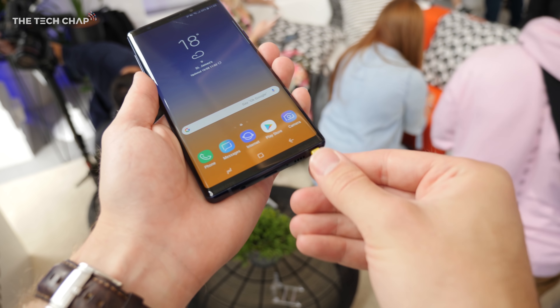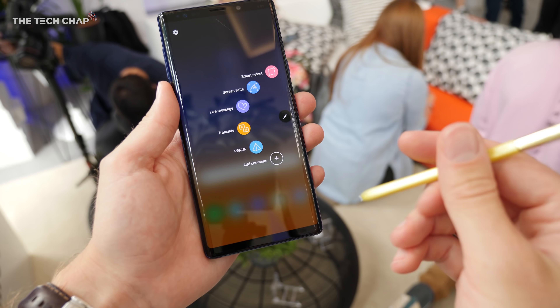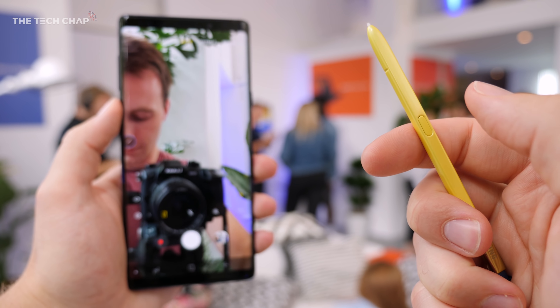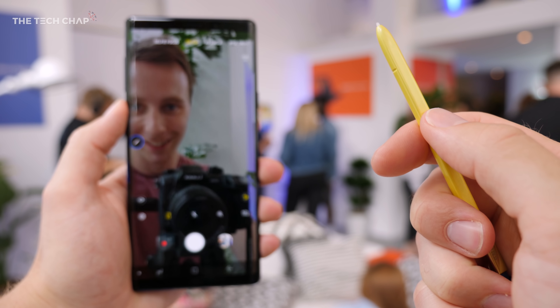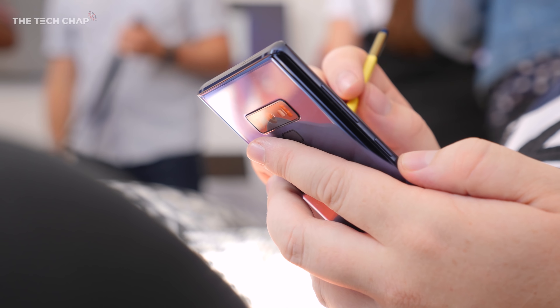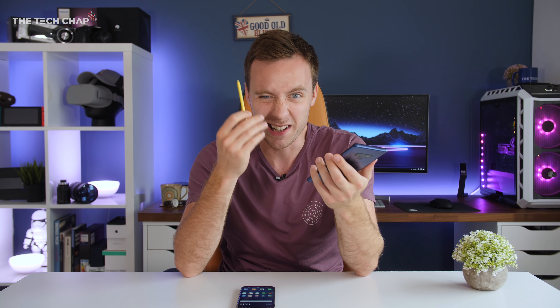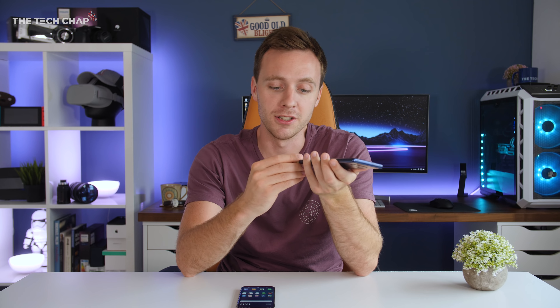And then of course we have the S Pen. Not everyone's going to be that bothered about this, but it is a nice option to have. For me, just being able to pull it out and make to-do list notes, a grocery shopping list with screen-off memo, or mark up some screenshots is actually pretty handy. But if the S Pen isn't a big deal for you, you can just leave it in the phone and never use it.